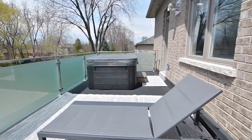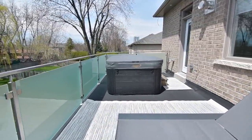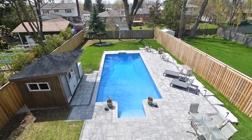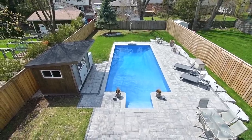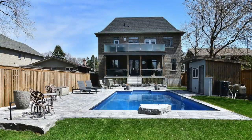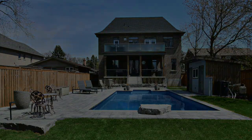A showcase of exceptional custom finishes and details, as well as being an entertainer's delight, this home enjoys proximity to all the major amenities that downtown Pickering has to offer, while the shops, entertainment, and waterfront activities of the vibrant Frenchman's Bay community is a short walk away.